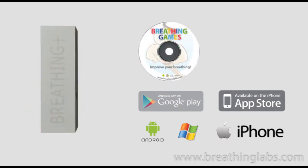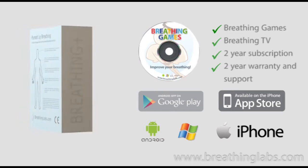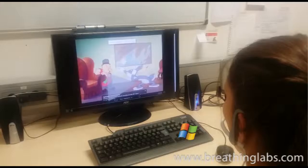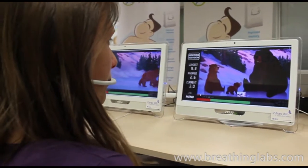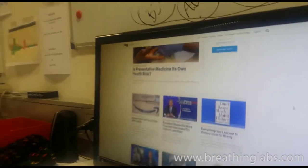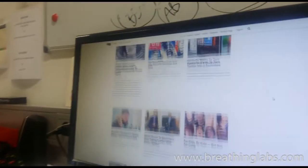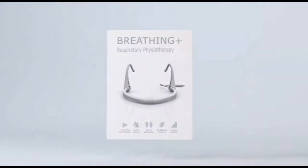Also included is a CD with breathing games, which you'll only need if you don't have access to the internet, and a two-year subscription to the revolutionary new service Breathing TV, where kids can practice breathing by watching cartoons and other fun educational content. And Breathing Scrolling, a tool to scroll websites with your breathing. Improve breathing with Breathing Games.